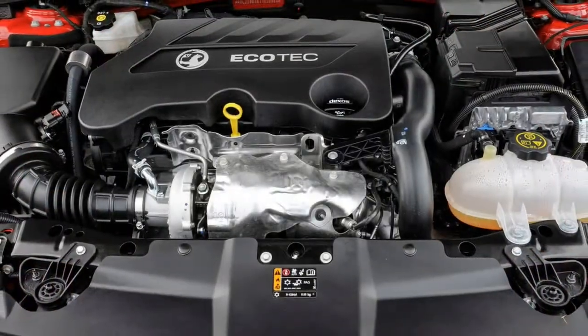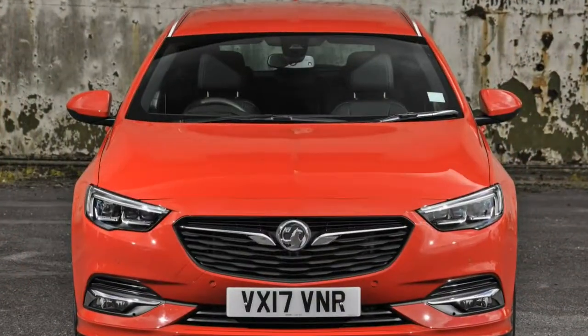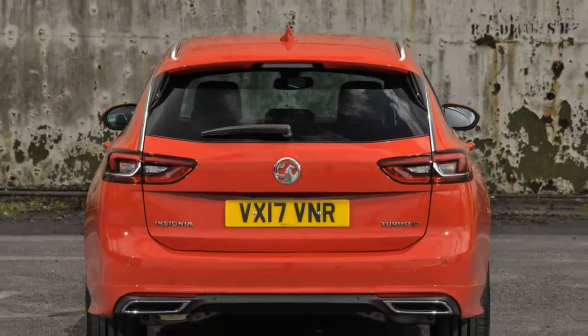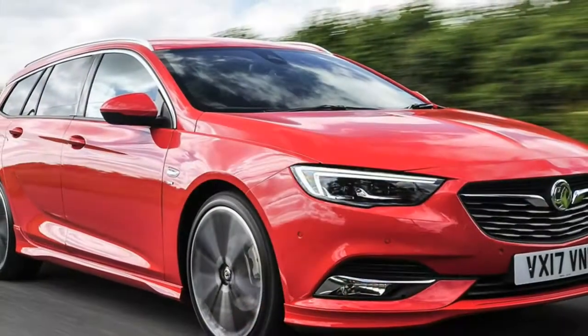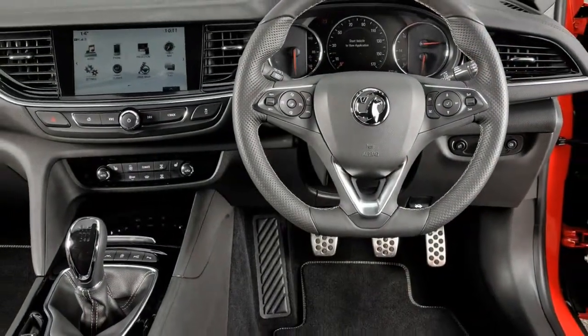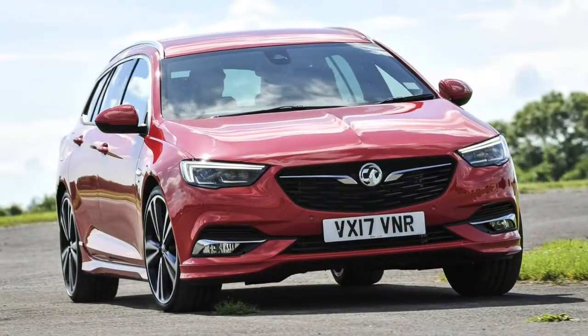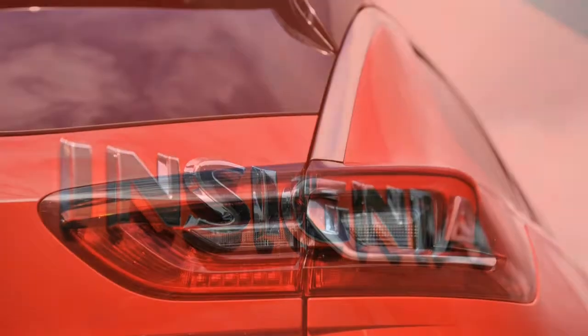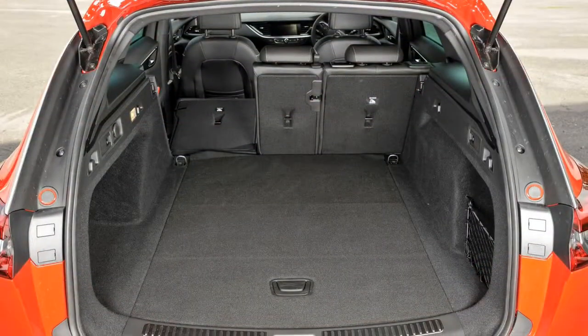Vauxhall Insignia Sports Tourer gearbox options. The six-speed manual gearbox is standard fit on all engines except the 170hp 2.0-litre diesel and the 260hp 2.0-litre petrol, which use an eight-speed automatic transmission only. The automatic is also available as a cost option on the 136hp 1.6-litre diesel. The manual is light and easy to use, but feels soft and sludgy when switching between ratios — nowhere near as precise as the manual in a Mazda 6 or Ford Mondeo Estate. The eight-speed automatic shifts gears smoothly and responds to downchanges with reasonable speed, though there are no paddle shifters on the wheel, only the central selector.